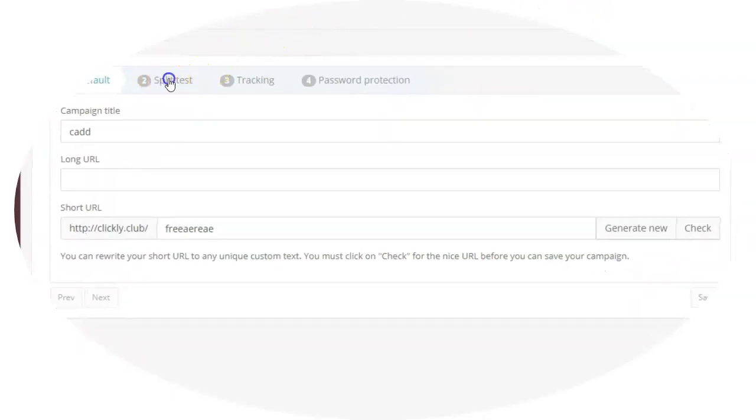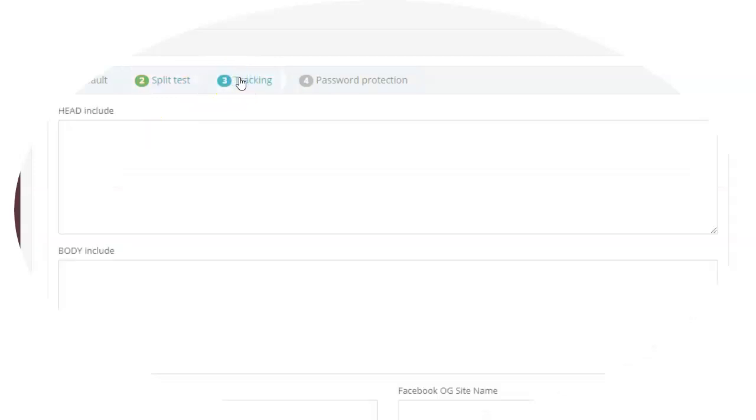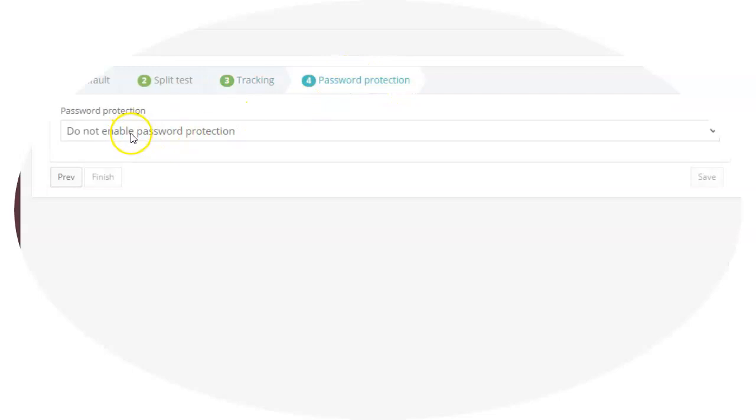You can go through these steps — do you want to split test it? Do you want to put two different URLs? Maybe you're marketing a lead capture page and want to put three different lead capture pages to see which one does the best. Do you want to put a tracking pixel in here? And if that doesn't make any sense to you, it's not something you have to put in. But here's a feature I like: you can actually put a password-protected passcode in here so that when people click on the link you send them, they have to put in a password in order to get access to a page.